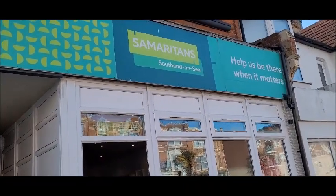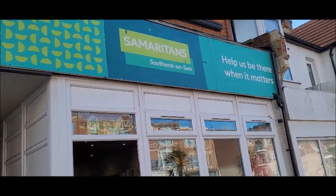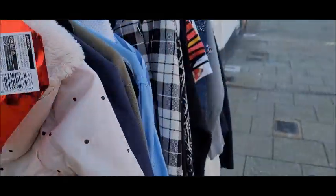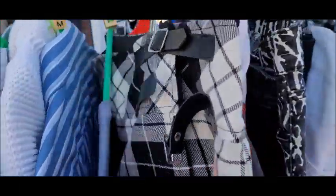Come charity shopping with me! The first charity shop I'm going to go into is the Samaritans. We're going to start off by looking at the pound rail here outside. It's so windy out here.